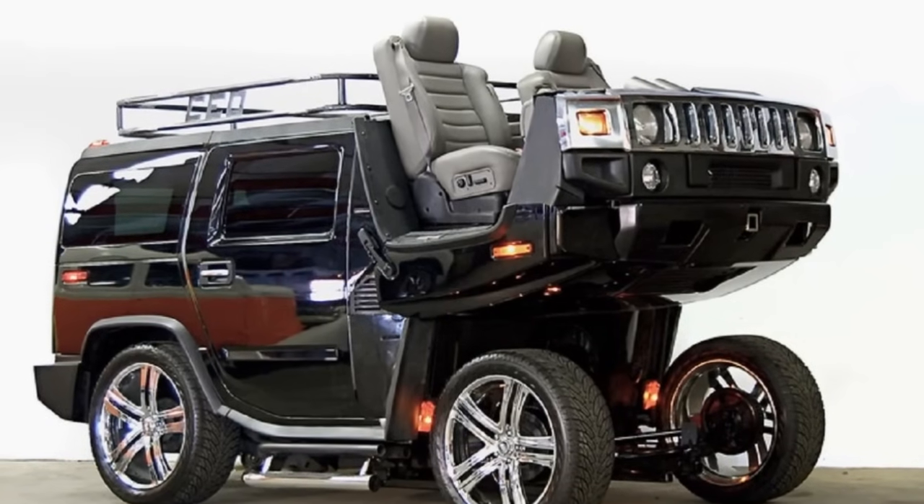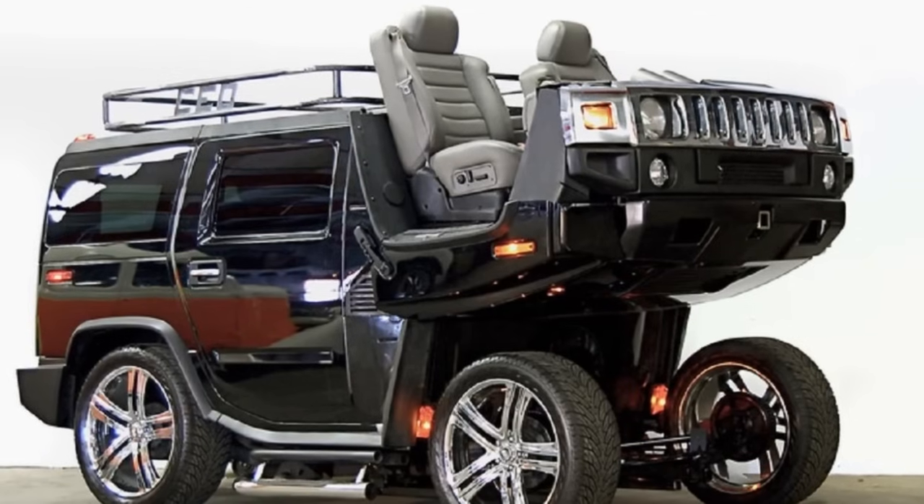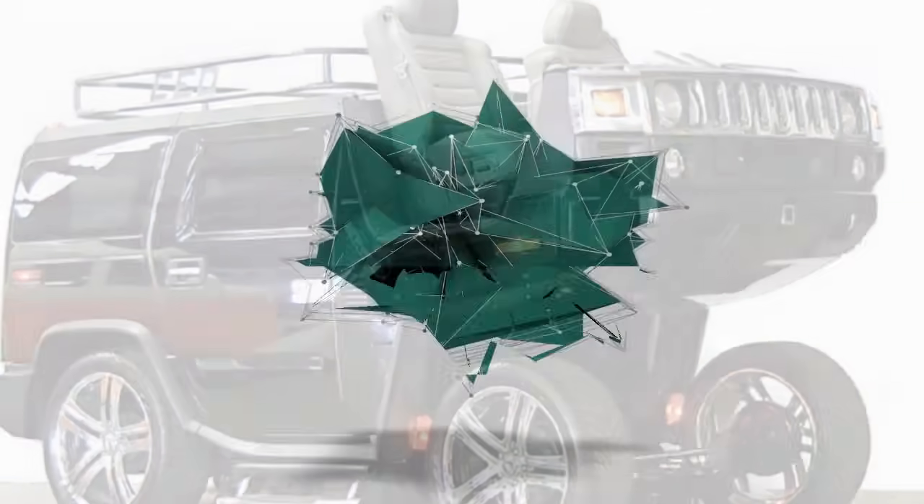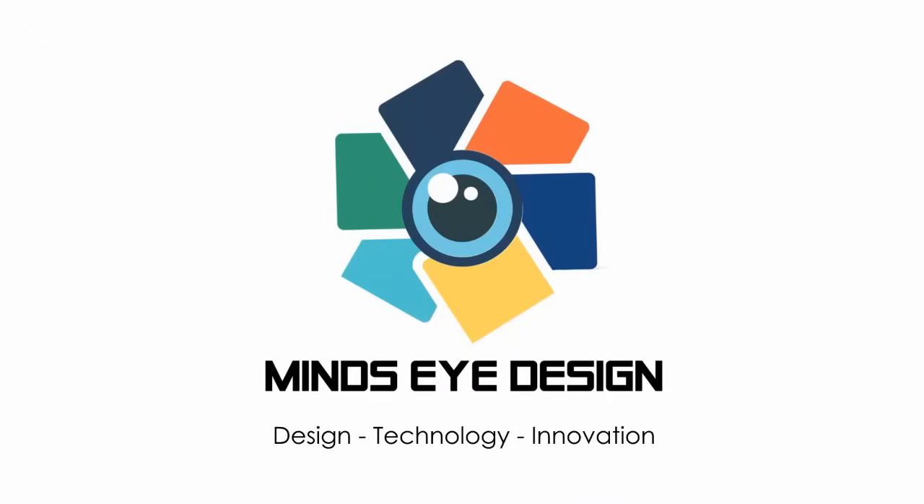Sometimes making your mark and achieving cult status means deviating from the norm. I'll let you decide if these are fit to become legend. This is Reacher with Mind's Eye Design and here are 15 unusual vehicle conversions from around the world.